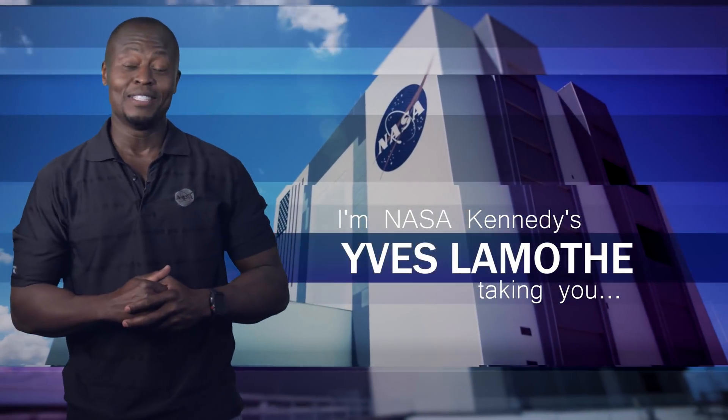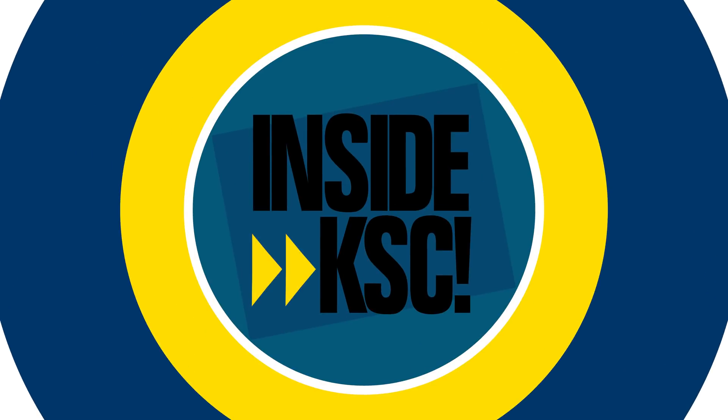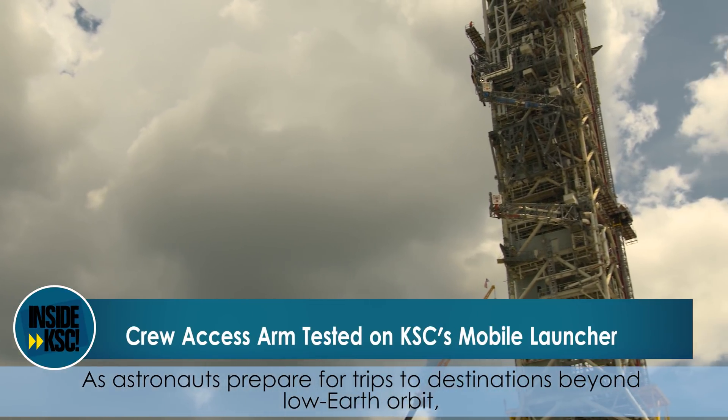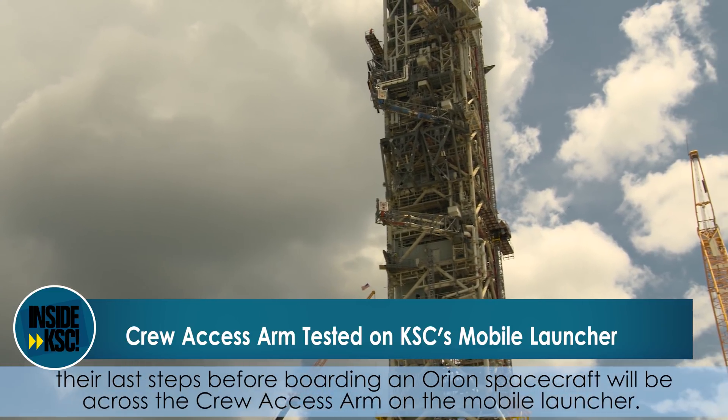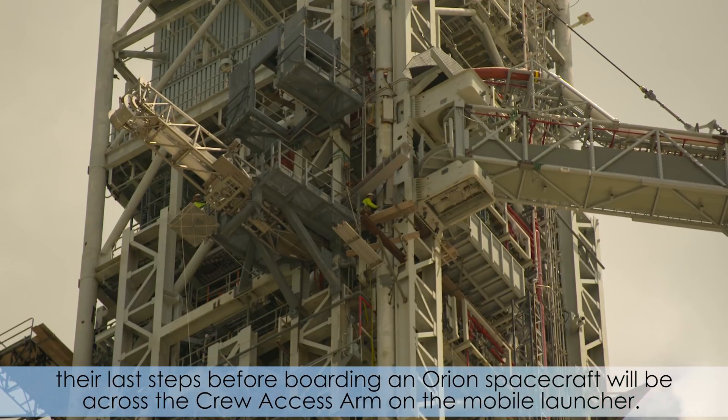Hi, I'm NASA Kennedy's Yves Lamont and I'm taking you inside KSC. As astronauts prepare for trips to destinations beyond low Earth orbit, their last steps before boarding an Orion spacecraft will be across the crew access arm on the mobile launcher.